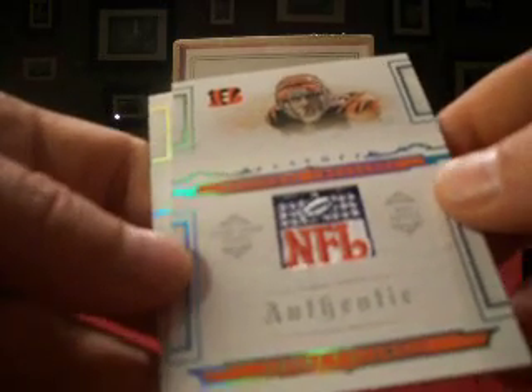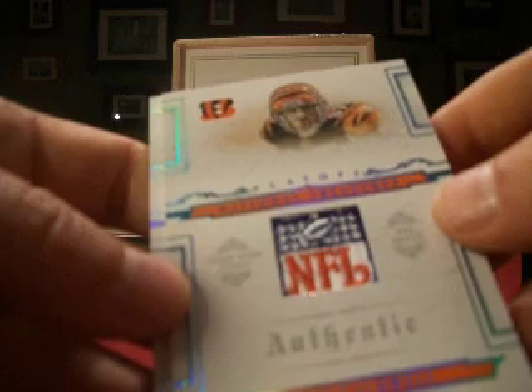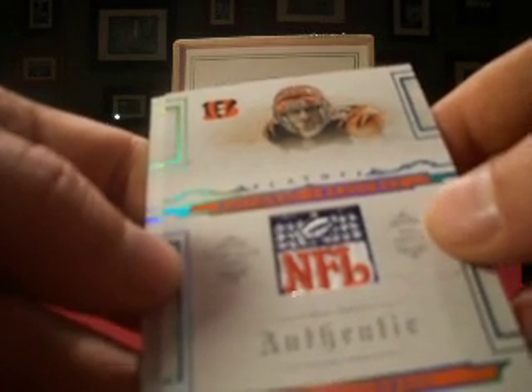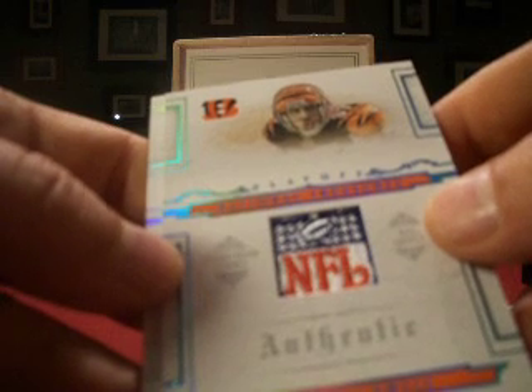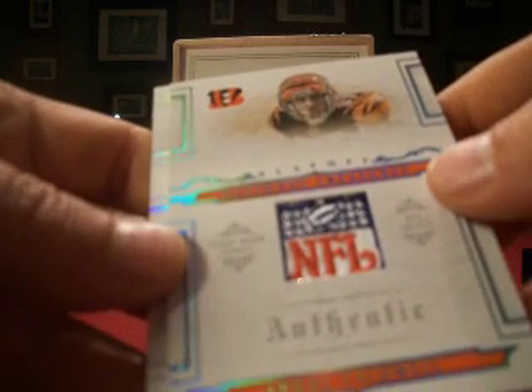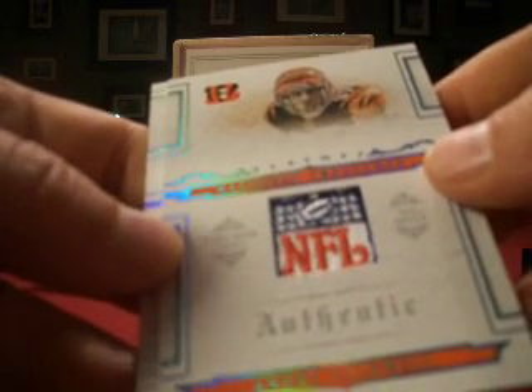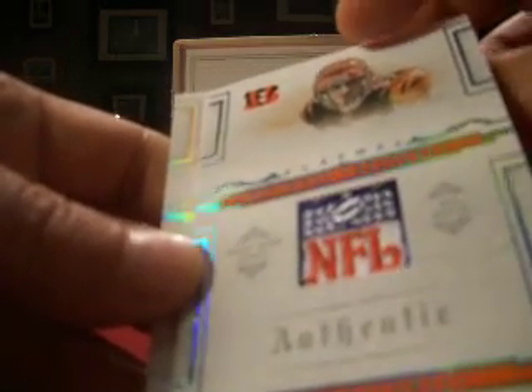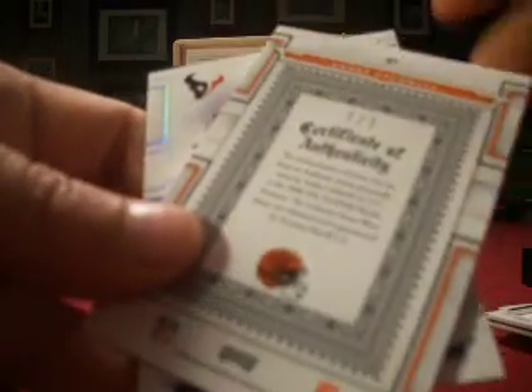Looks like we got a — well, I won't assume, because some of the shields from our monthly break I thought were one-on-ones. But anyway, this one is your Andre Caldwell rookie NFL Shield — and yes, thankfully that is a one of one.